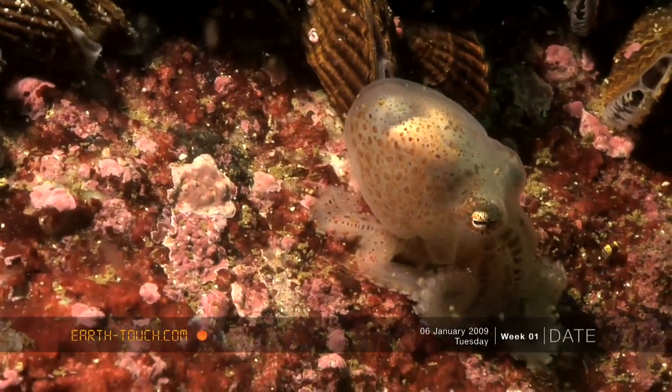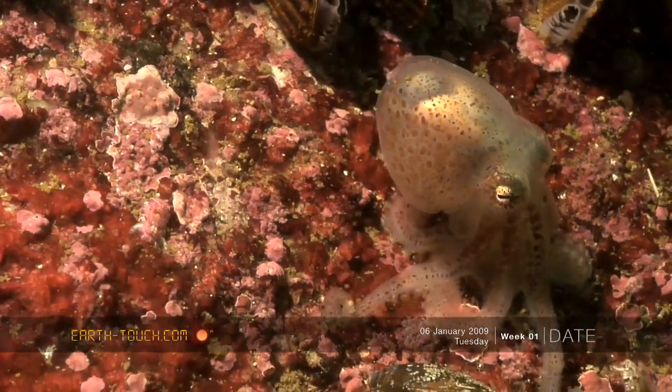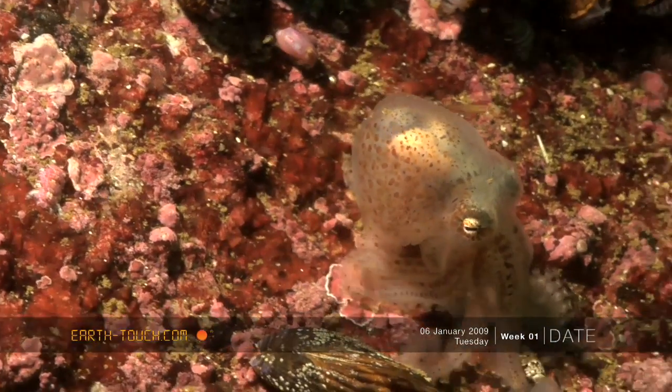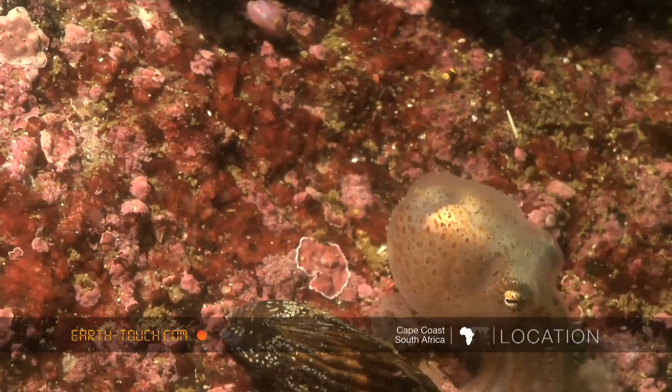And as most people know, they are masters of disguise, and even at this young age you can see him moving over different textures and different colors, already trying to change his color.